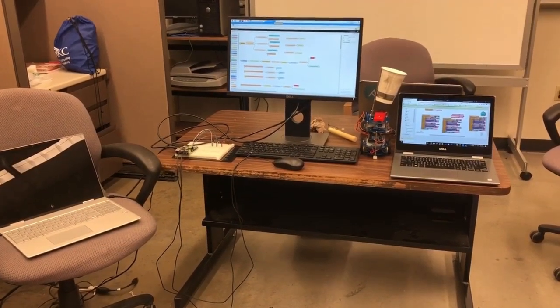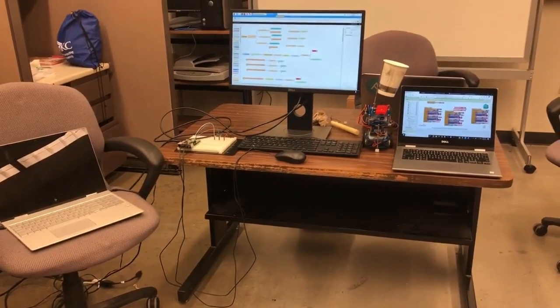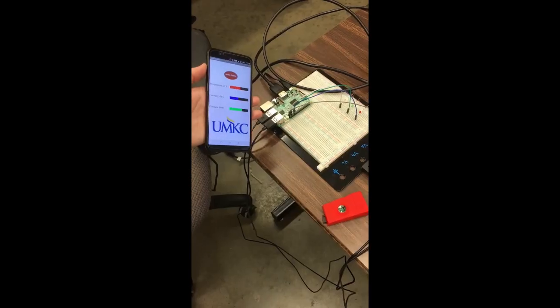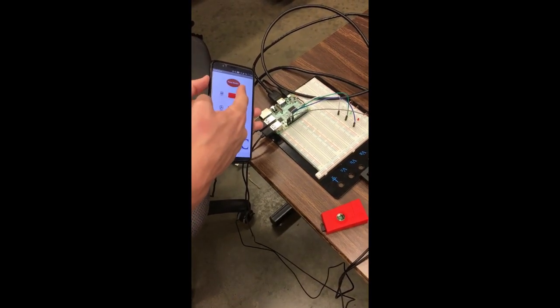This is our AI-powered home with firefighting robot. We take data from a sensor tag, push it to a Raspberry Pi, run the data through Node-RED, and eventually upload the data to Google Firebase.